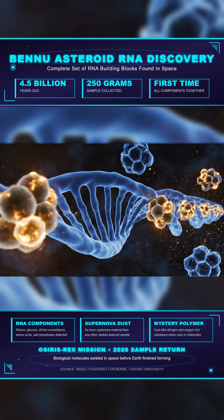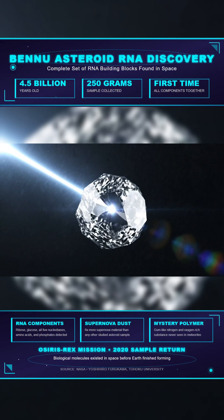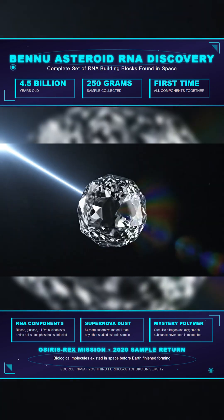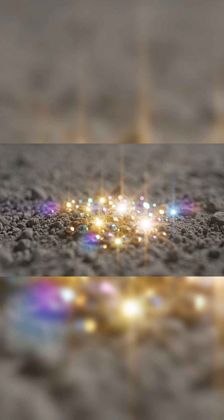The samples contain six times more supernova dust than any other studied asteroid. During Earth's early bombardment period, asteroids delivered these organic materials to our planet's surface. We'll be watching closely as scientists continue analyzing the remaining Bennu samples.